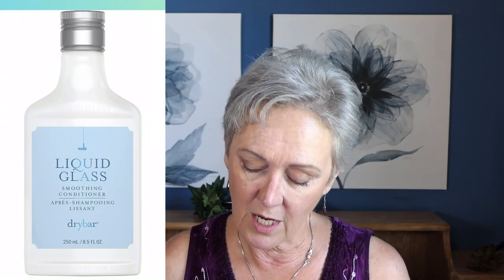I put that all in and put my shower cap on, paying close attention to the ends. Then I rinse it out. Then I use — and this is what has really made a difference — the Drybar Liquid Glass Smoothing Conditioner. The Drybar has been an amazing product. I also use the spray to help with frizz. I use about a dime size amount, work that into the ends, put my shower cap on, go about the rest of my shower, then rinse and style as usual.